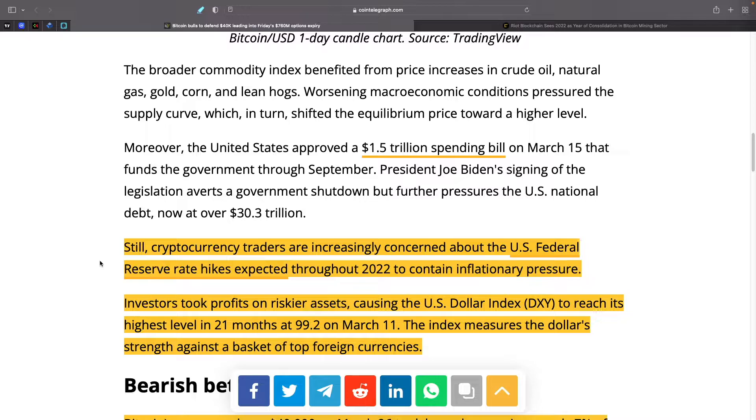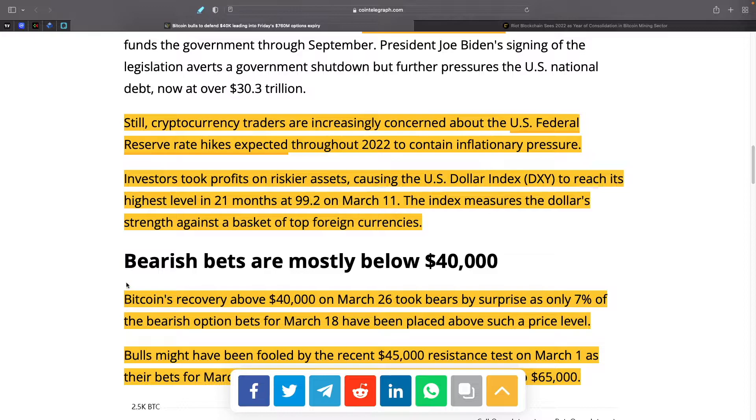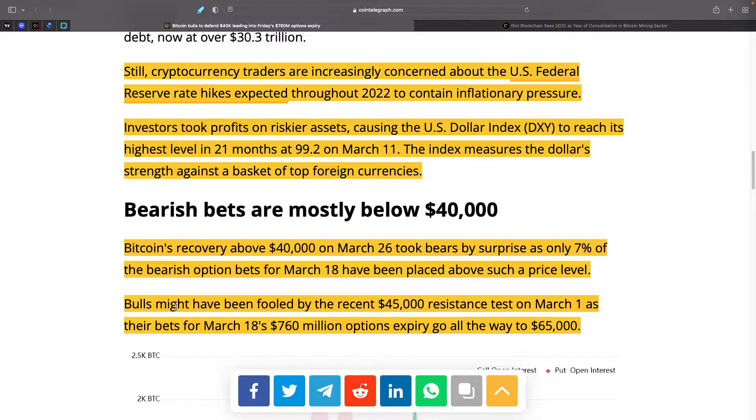Cryptocurrency traders are increasingly concerned about U.S. Federal Reserve rate hikes expected throughout 2022 to contain inflationary pressure. Investors took profits on riskier assets — Bitcoin, cryptocurrencies, high-tech stocks — causing the U.S. dollar index to reach its highest level in 21 months at 99.2 on March 11th. Bearish bets are mostly below $40,000, which is something to watch this Friday. Bitcoin's recovery above $40,000 on March 26th took bears by surprise, as only 7% of bearish options bets for March 18th were placed above that level. Bulls might have been fooled by the recent $45,000 resistance test on March 1st, as their bets on the $760 million options expiry go all the way to $65,000.